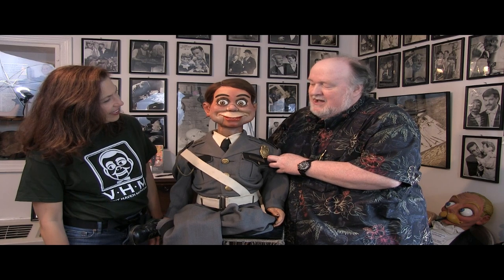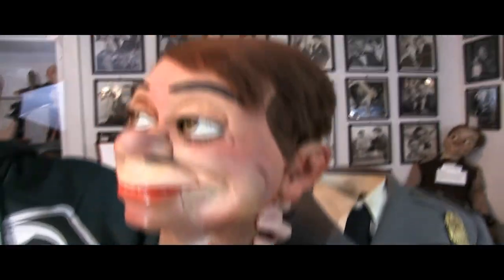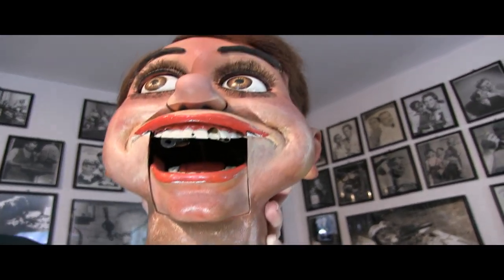The eyes can blink — he's got one winker — but they'll also go to half mast and actually lock in that position, so he can appear drunk or bleary-eyed. They are leather winkers. This is one thing that's very interesting.